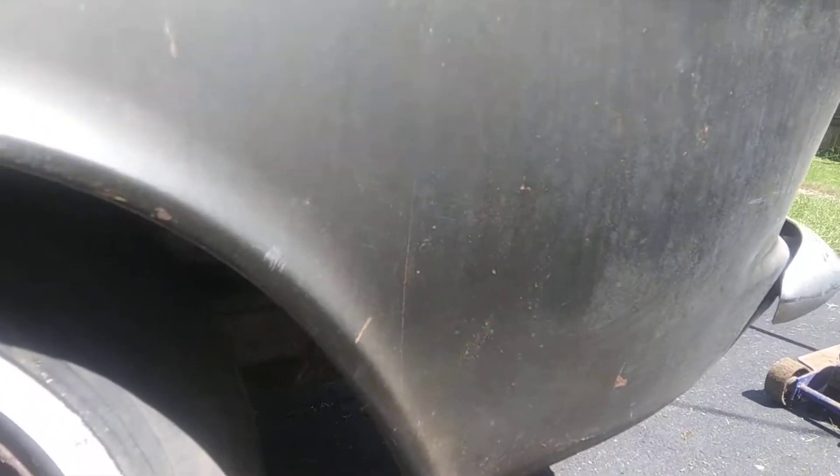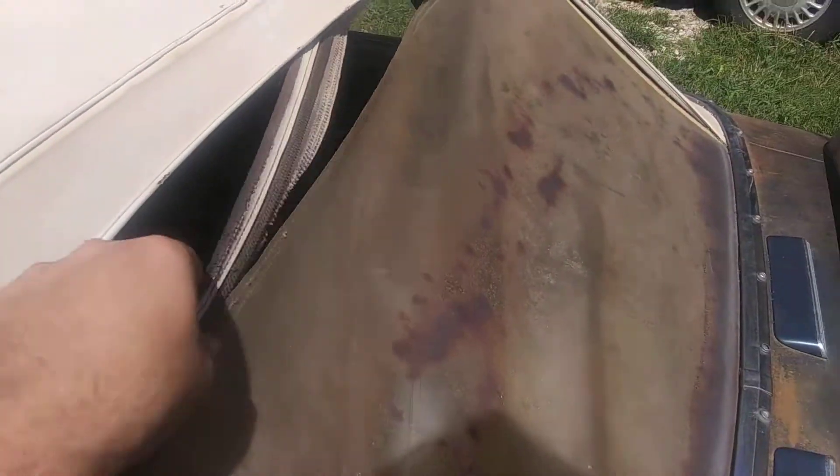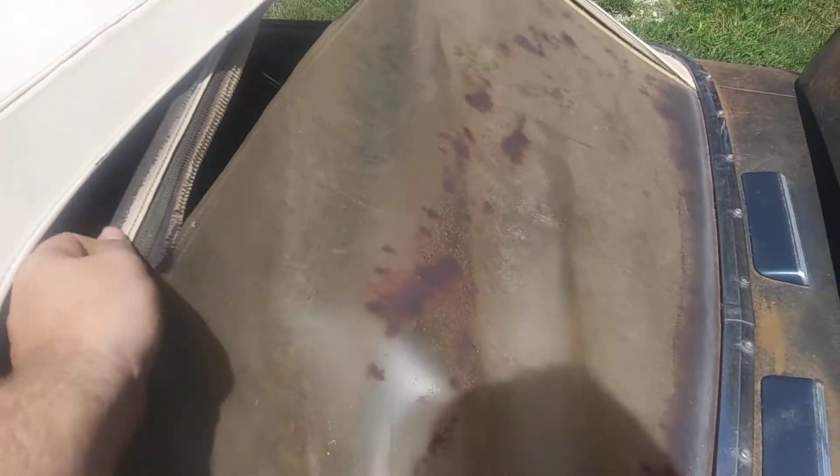She's not all rotted out. I don't even see bubbles really starting. The top's in okay shape — I think I'm going to be able to use it. The window, on the other hand, is shot. I don't know what I'm going to do about that. Feels like the zipper's supposed to be up here.